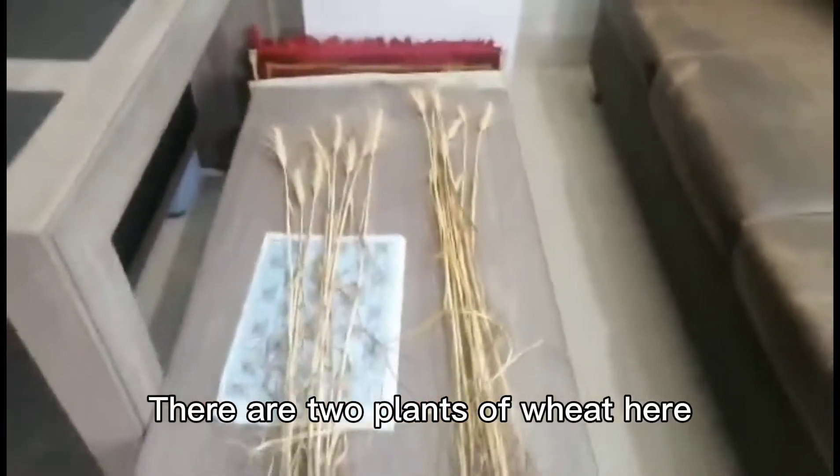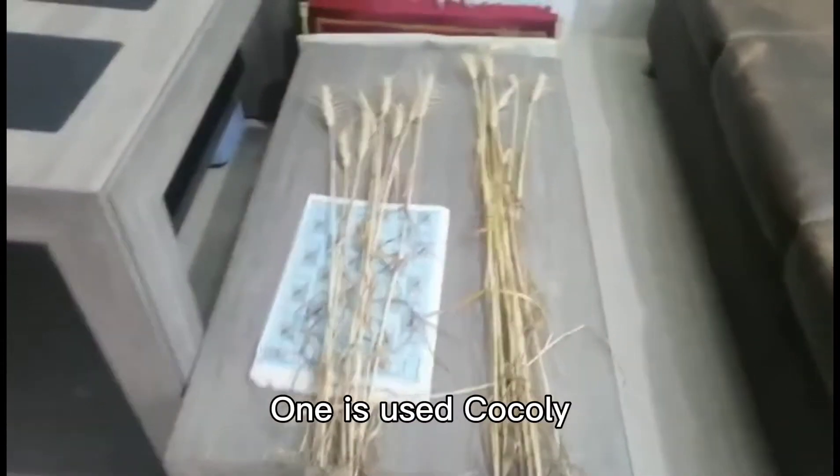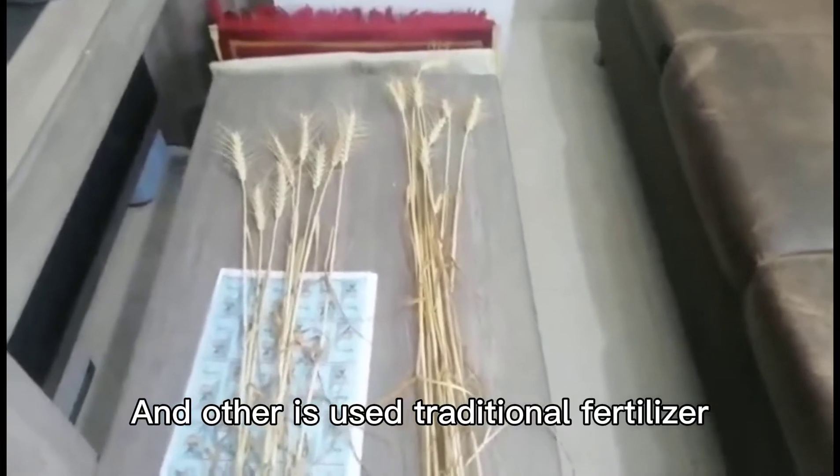There are two plants of wheat here. One is the Kokoli usage field plant and the other is a traditional fertilizers plant.